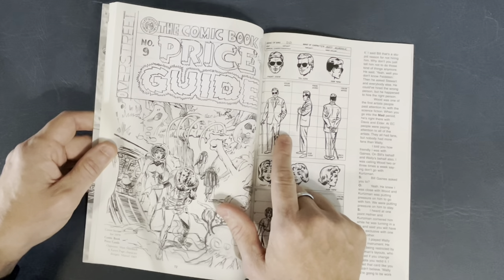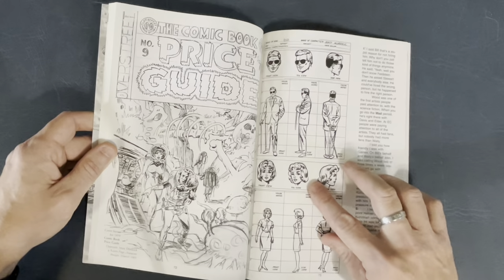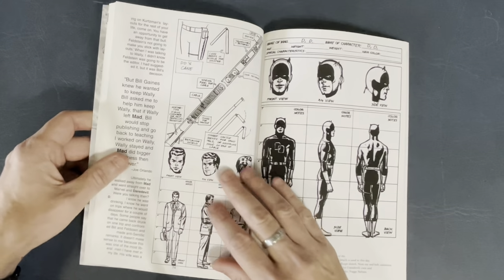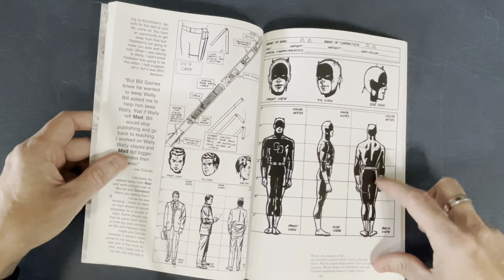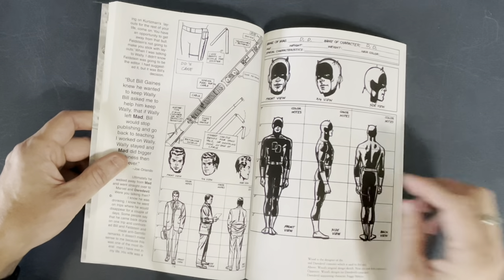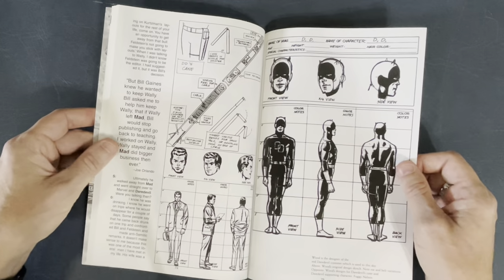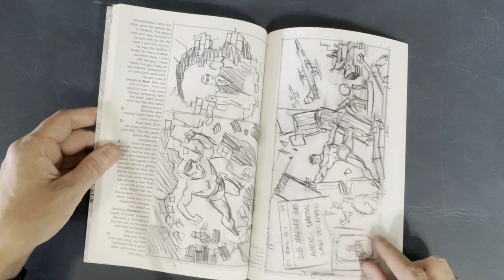Here's some cool character design stuff for Daredevil that he did. Matt Murdock — yeah, that's gotta be Karen Page. And Karen Page. This is cool seeing the costume design stuff he did. Love the way he puts the blacks on the costume — that's very Kevin Nolan-looking. The breakdown of how the Billy Club works — very well thought out. And yep, Foggy Nelson right there. Cool Submariner layouts for that issue of Daredevil.